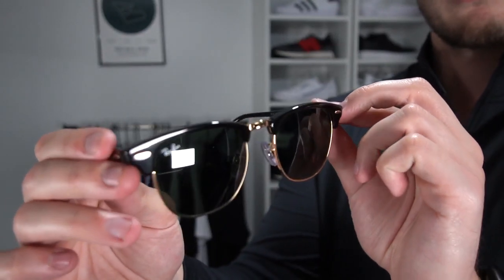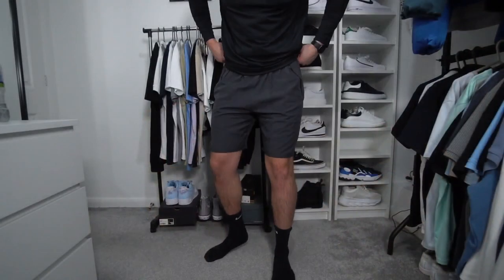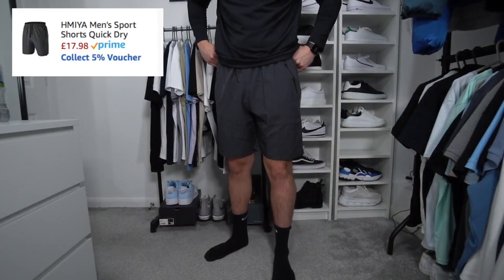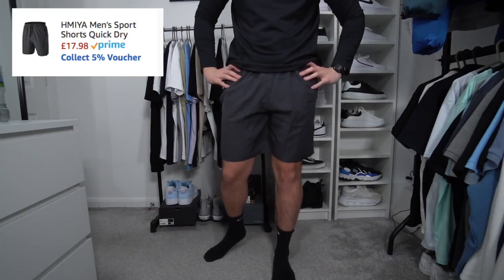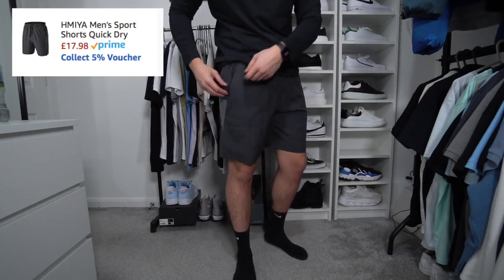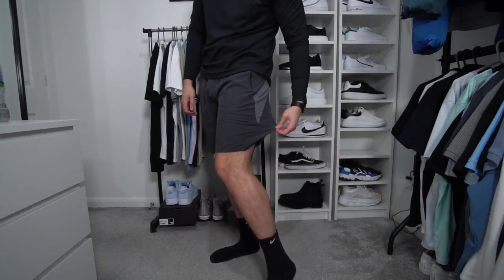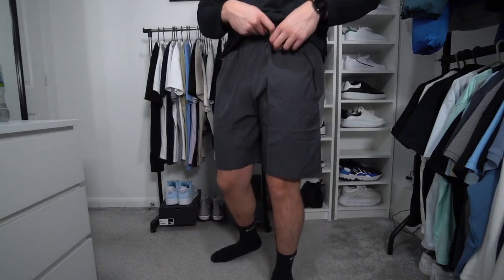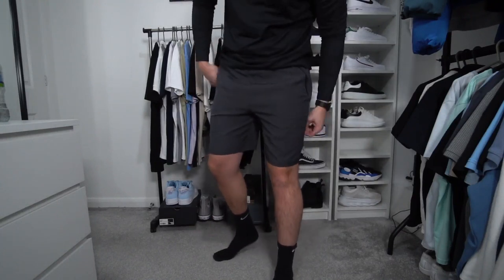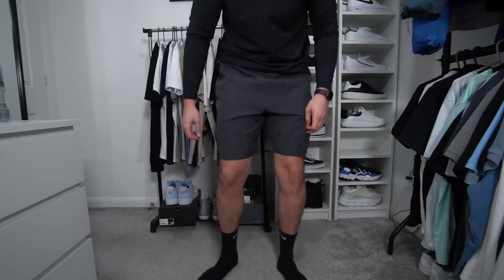Next we've got a pair of shorts that are really affordable — around £10 to £15. They've got zip pockets, which is a nice touch, a really nice colour, and a nice fit. I went for a size large. I think they're called Hemi or something similar. If you're in the market for some cheap gym shorts, definitely have a look at these — very decent.